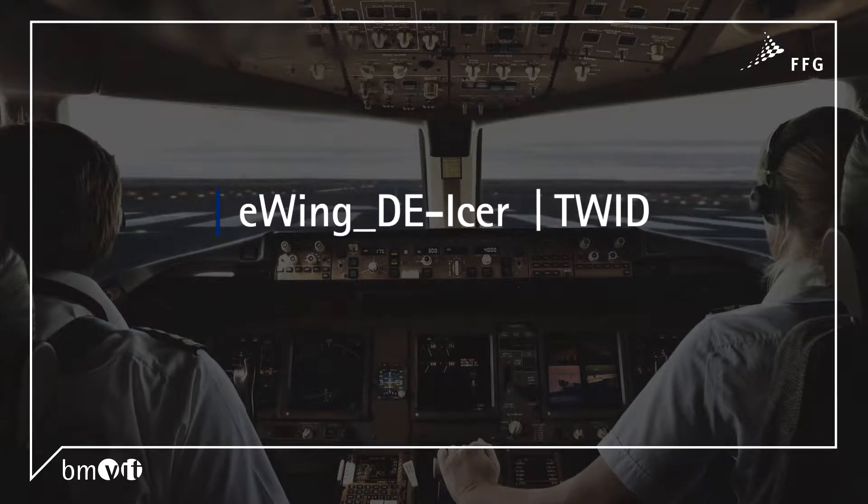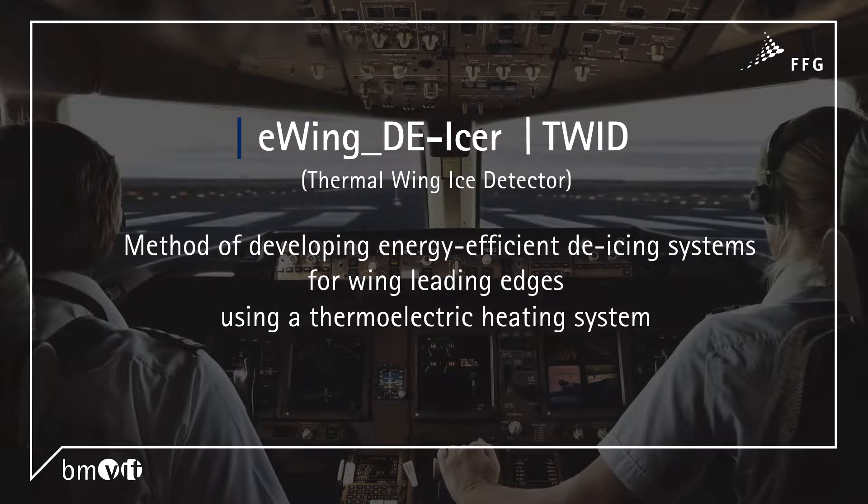E-Wing De-Icer and TWID — Thermal Wing Ice Detector. A method of developing energy-efficient de-icing systems for wing leading edges using a thermoelectric heating system.